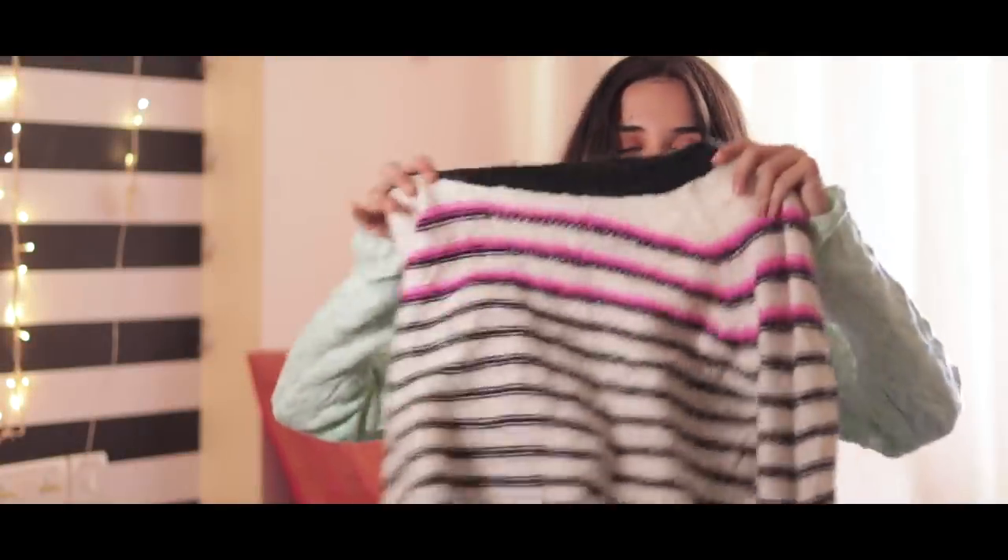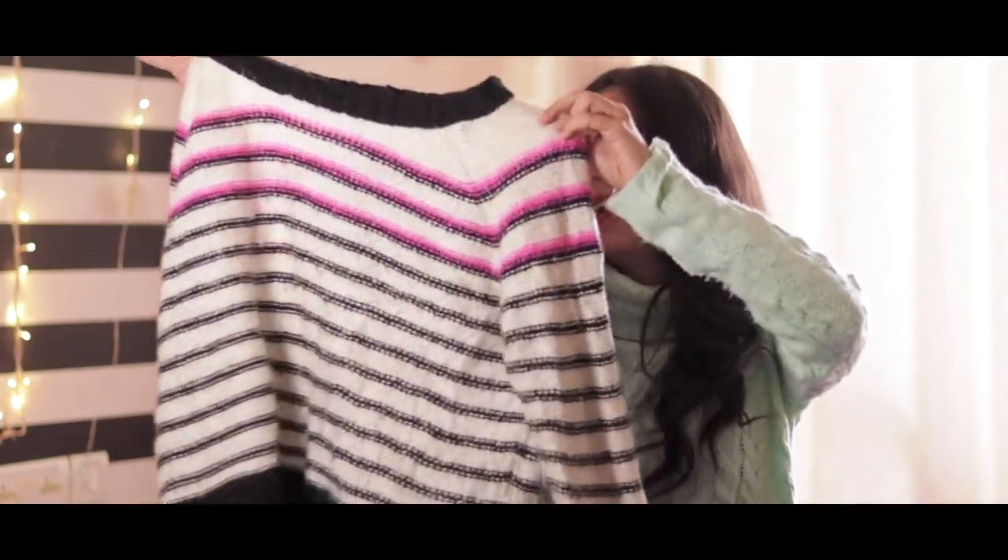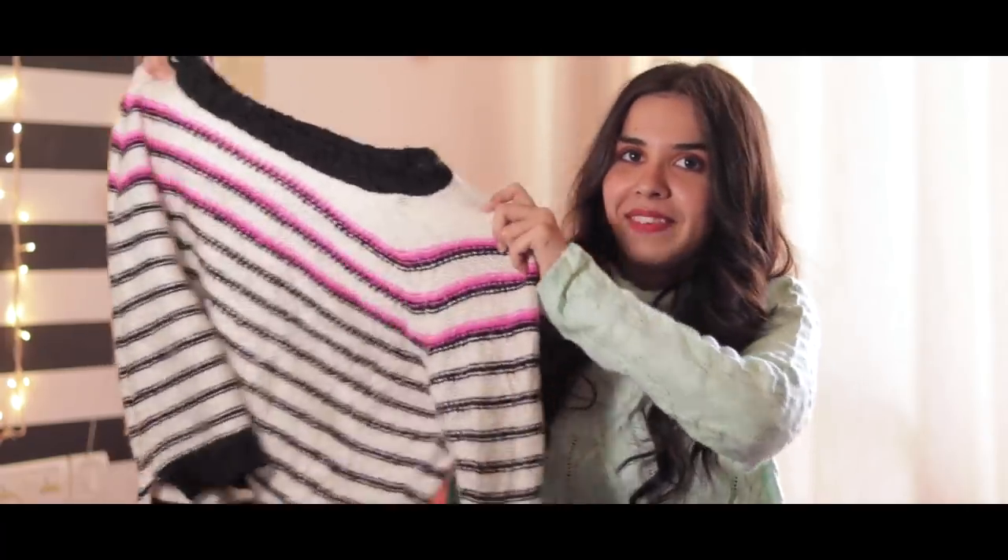Then I bought this jumper — this gives me such high street vibes. Having one pop of colour in a monochrome outfit is very much in fashion right now, so getting this for 50 rupees was a bargain.